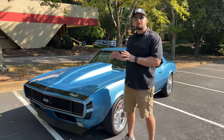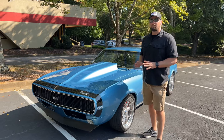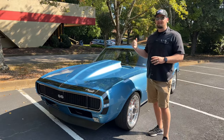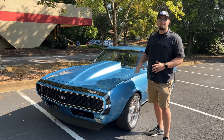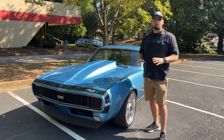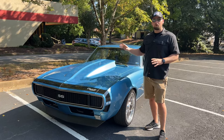Let's jump into this video on this beautiful '67 Camaro pro touring. This car has full Detroit Speed suspension, four-linked mini tubs, coilovers, Wilwood six-piston brakes, tubular A-arms — everything you would want for a pro touring car. It even has a 408 stroker LS motor under the hood making big power.